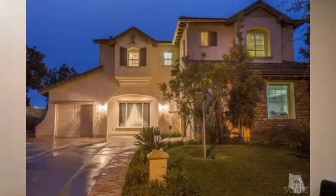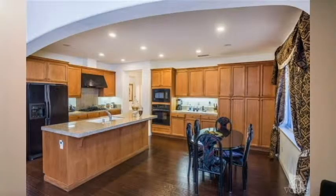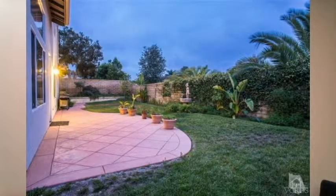As far as properties that went into escrow with accepted offers this week, there were three. One at Via Ricardo on the Avignon Tract — a four bed, three bath, almost 3,000 square feet on just about a 7,500 square foot lot. It's the second time in escrow; it fell out and came back in. We'll see how that one goes — they are accepting backup offers.